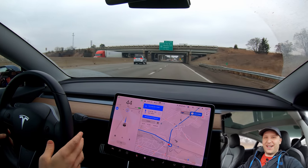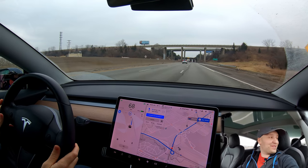Like, why are we going 35 miles an hour? We're on the highway. What the hell? Oh my gosh, what the frick are you doing?